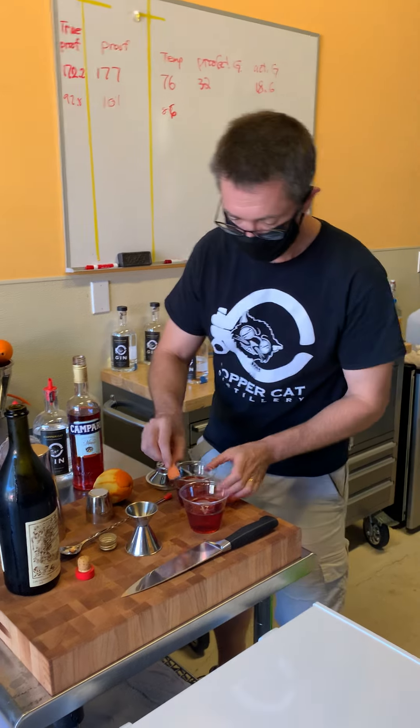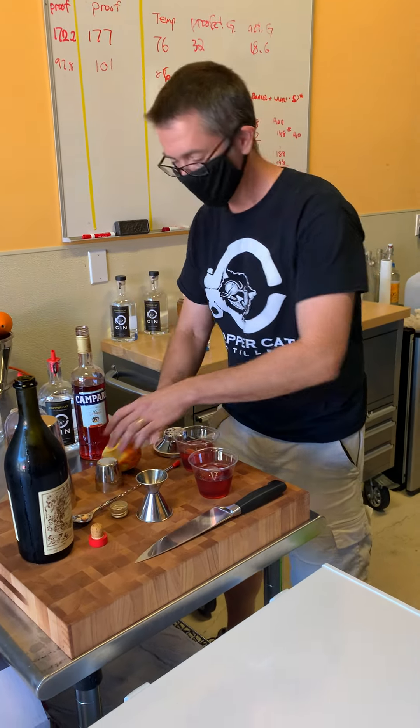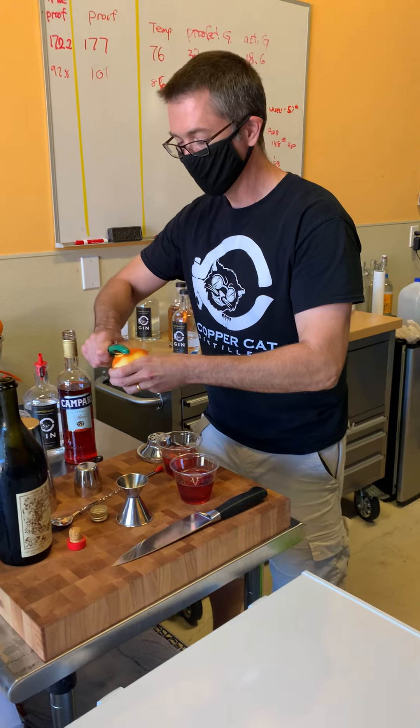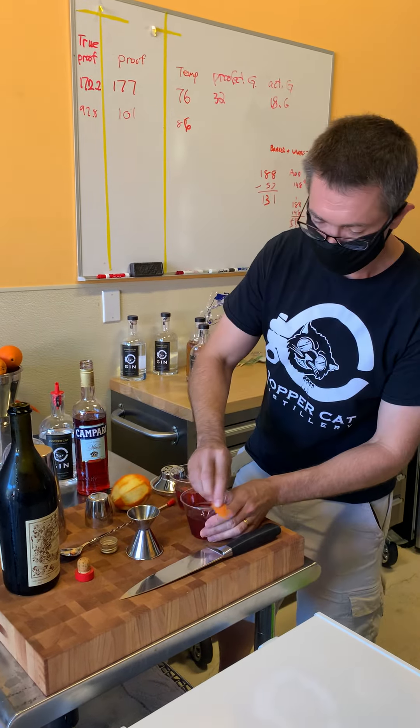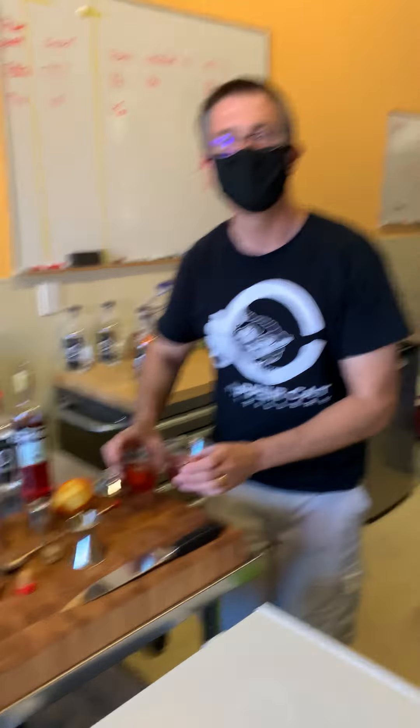I'm here at Copper Cat Distilling — it's my first visit. I'm excited to meet the owners, Jess and Bing. I love cocktails and I'm not going to say I'm a little tired of wine, but I've been wine tasting all weekend as you guys know. Super excited to check this out.